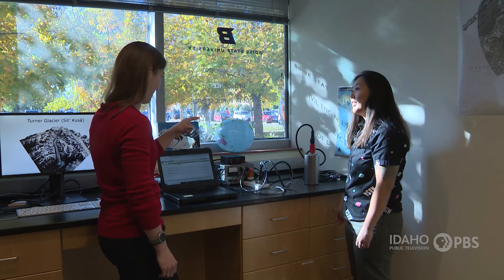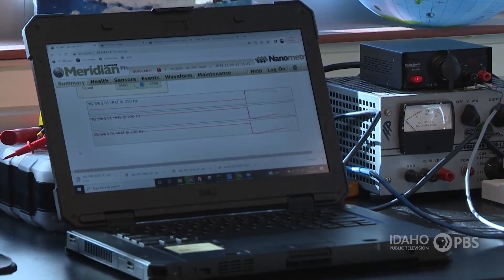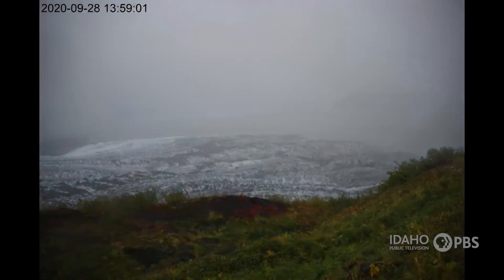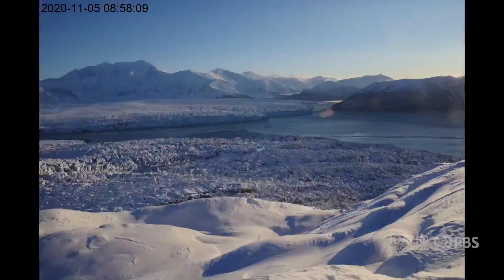Lou is a graduate student at Boise State University. Her team leader, assistant professor Ellen Enderlin, and her colleagues are studying why glaciers surge. A surge is a special event on a glacier where it goes from its typical slow flow to really fast flow — ten times faster than normal.